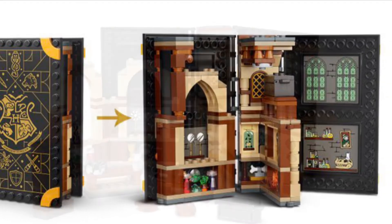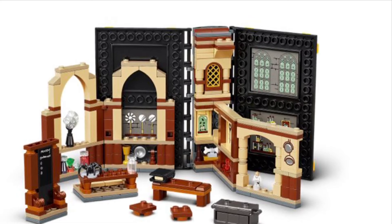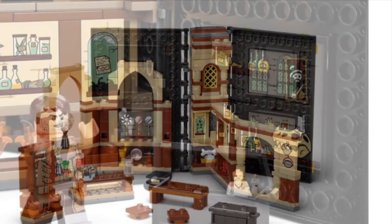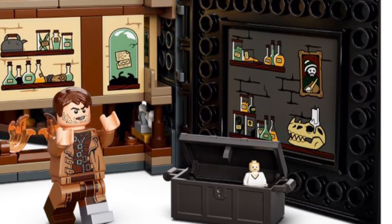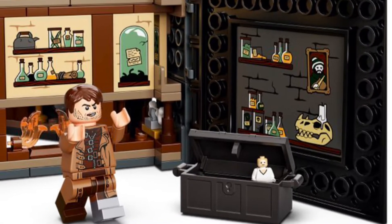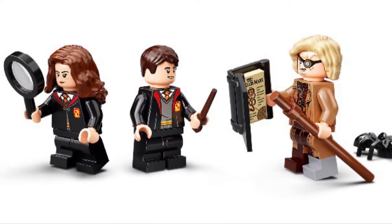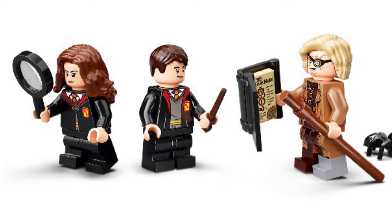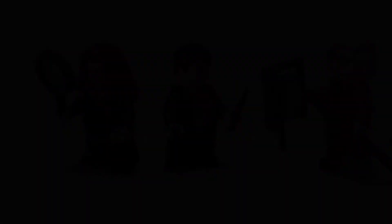One of the nice things about it is there's a little trunk, and it has a micro figure of the real Mad-Eye Moody, because the Mad-Eye Moody included in this set is actually Barty Crouch Jr. in disguise. The minifigures are Hermione Granger, Neville Longbottom, and Professor Moody — a.k.a. Barty Crouch Jr. This is a really nice Goblet of Fire set.